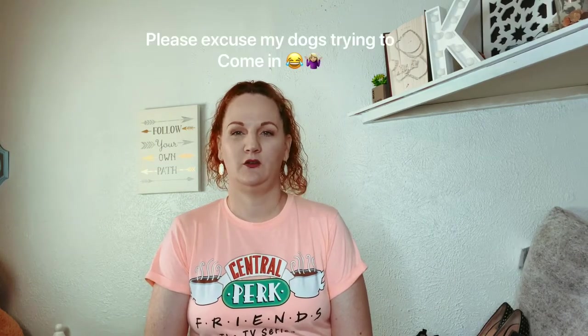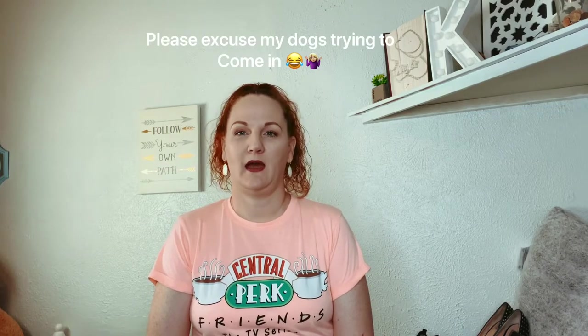Hey everybody! So I'm back and welcome to my channel. I'm AvidHunter3. I'm on Poshmark, YouTube, and Instagram. And I am a thrifter.